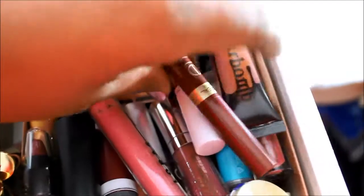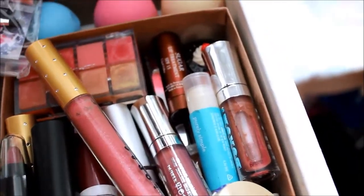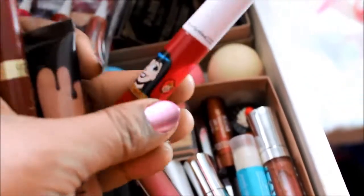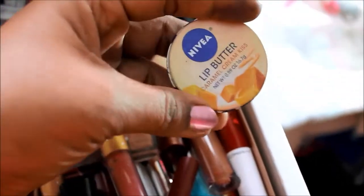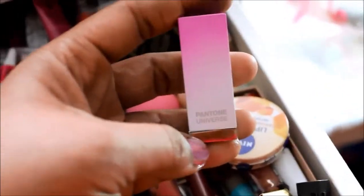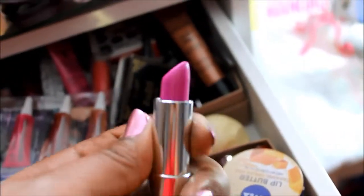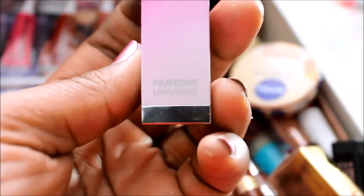I have my La Matte lipstick, Sugar Balm Gloss, my MAC Strawberry Malt Gloss from the Archie Collection. I have the Sugar Fresh Lip Treatment, some Buxom Glosses, and this Nivea Lip Butter that I've never opened. I also got this Pantone Universe shade that Sephora introduced as like a color of the year — they had a limited number, so I picked one up.